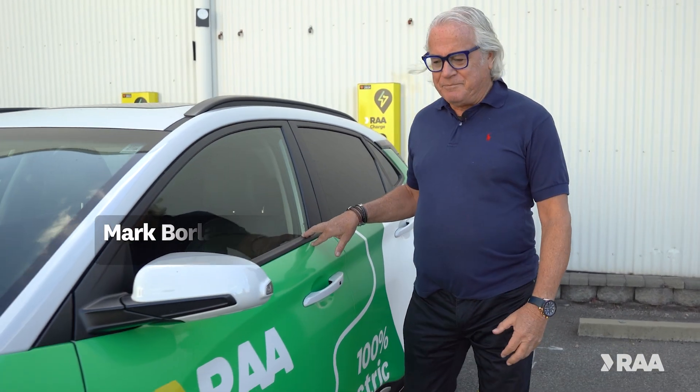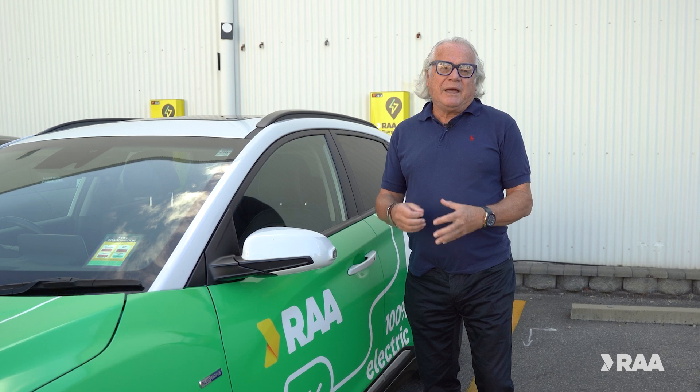One of the questions you may have about EVs is about the battery. How safe are they? How long do they last? Can they be recycled? Today we're going to dispel some of those myths.